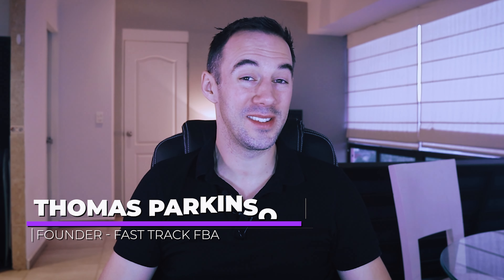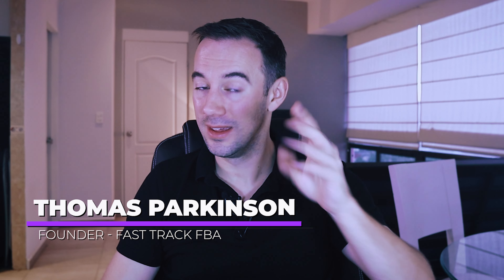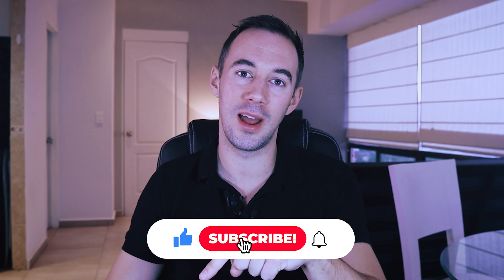My name is Thomas Parkinson and I've been selling on Amazon for four years doing online arbitrage. In the UK I've been doing seven figures — check that out — and in the USA we recently broke six figures, started about seven months ago. I'm going to start in another marketplace coming up this year, and if you want to learn how I'm doing it and what I'm learning, make sure you hit the subscribe button down below.